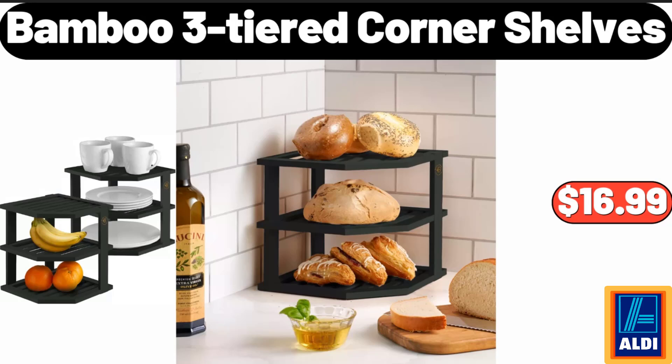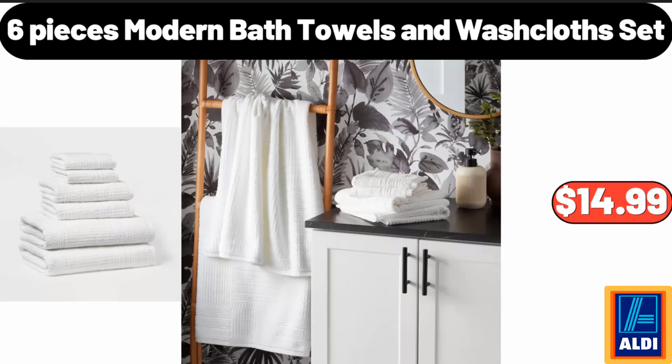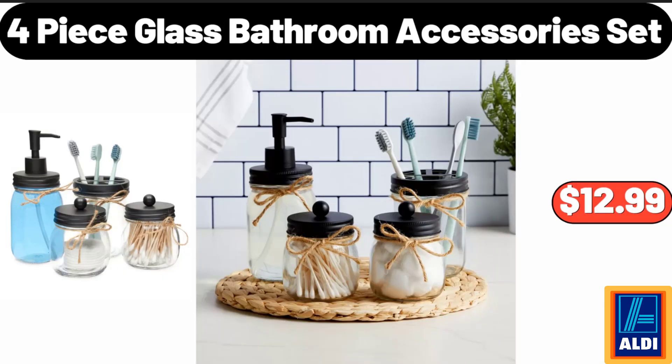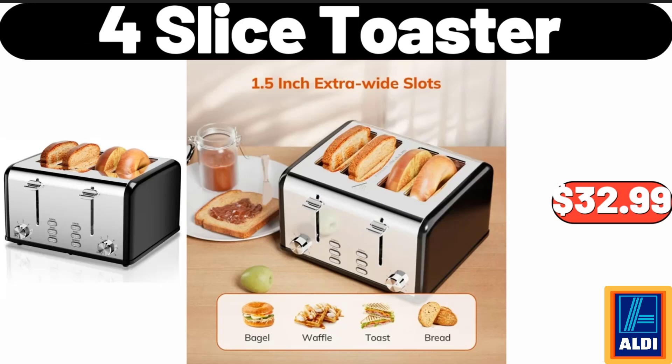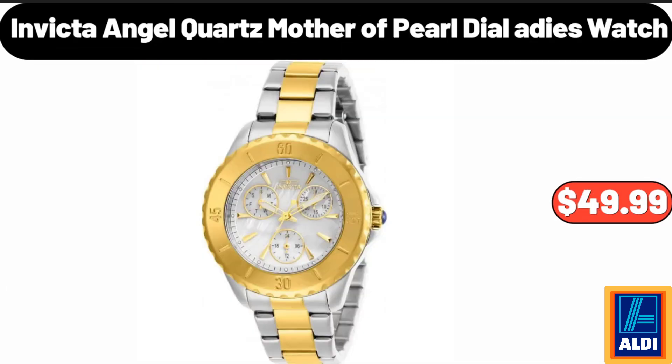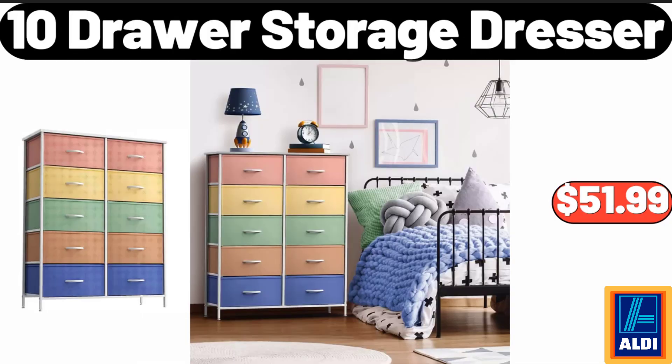Bamboo 3 Tiered Corner Shelves, $16.99. 6 Pieces Modern Bath Towels and Washcloth Set, $14.99. 3 Stoneware Snack Bowls With Bamboo Serving Tray, $11.99. 4 Piece Glass Bathroom Accessories Set, $12.99. 4 Slice Toaster, $32.99. Memory Foam Mattress, $109.99. Invicta Angel Quartz Mother of Pearl Dial 80s Watch, $49.99. 10 Drawer Storage Dresser, $51.99.